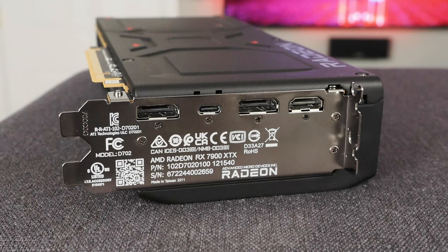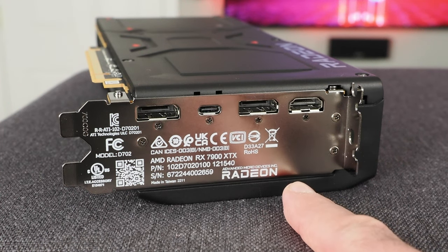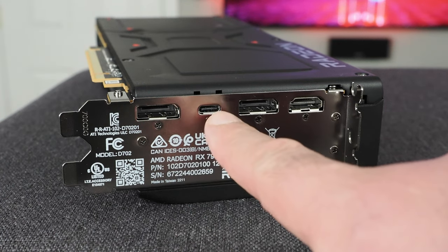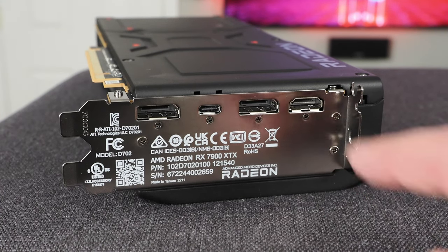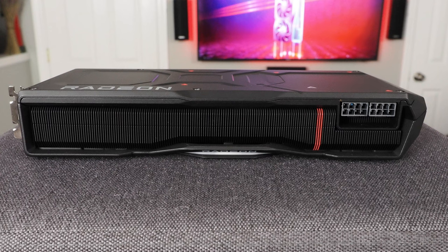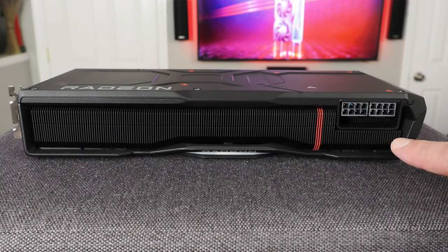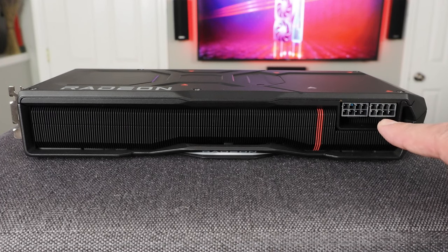There's some interesting stuff if we take a quick tour around the card. On the case bracket there's no venting — just ports and outputs: a full-size DisplayPort, a USB-C slash DisplayPort, another full-size DisplayPort, and an HDMI output. Along the top edge of the card you can see the large heatsink fin stack, all anodized black except for a very cool red stripe.